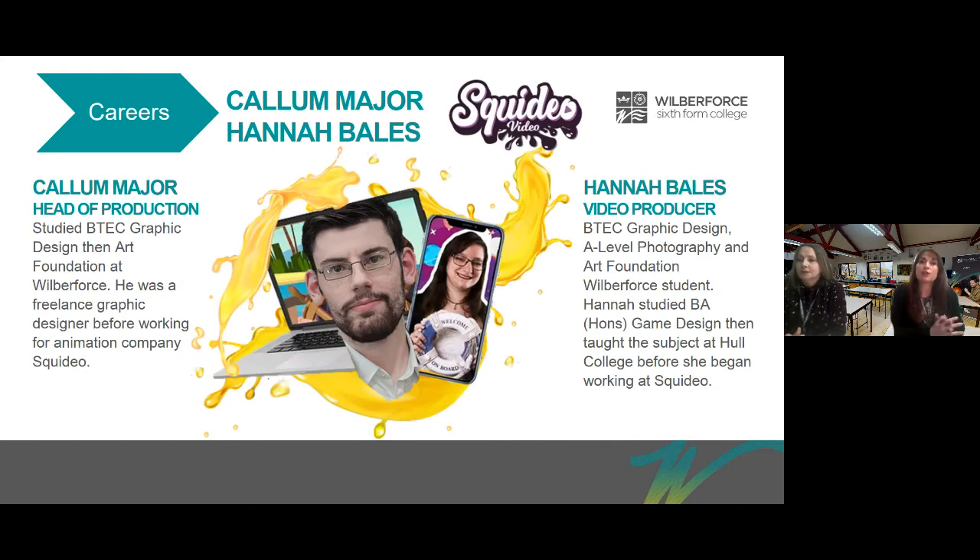Callum Major studied graphic design with us and then our Art and Design Foundation course before becoming a freelance graphic designer and eventually working for the animation company Scudio, where he's become head of production. Hannah Bales is a video producer there — she studied our graphic design course and A Level Photography, went on to our art foundation course, then BA Honours in game design in Hull, before teaching on that course and joining Scudio.